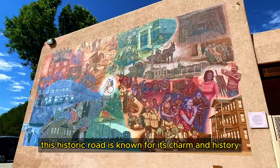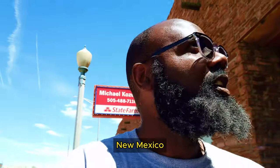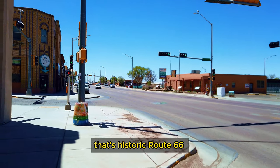This historic road is known for its charm and history. It's the Pink Museum and we're here in Gallup, New Mexico. I'm walking down Historic Route 66 — that's the street down there. That's Historic Route 66.